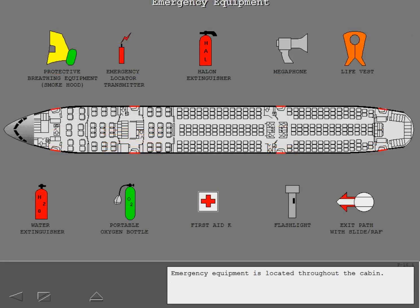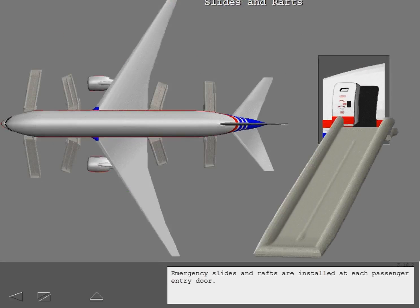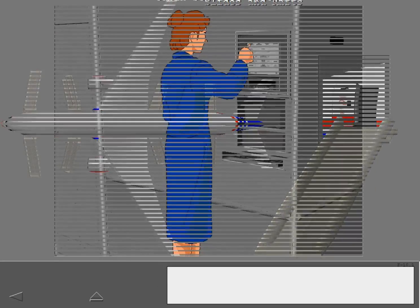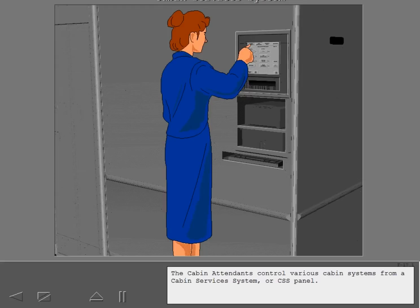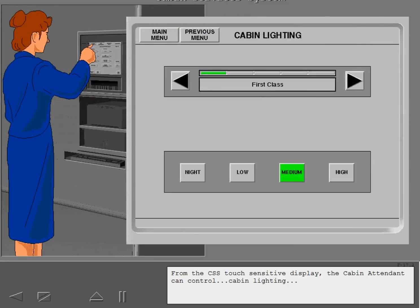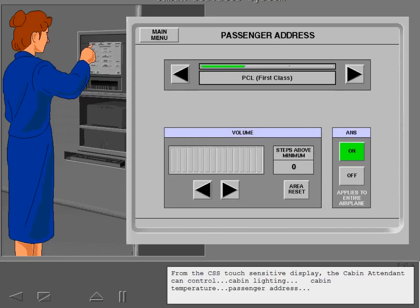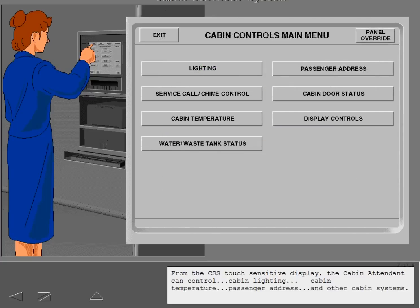Emergency equipment is located throughout the cabin, and emergency slides and rafts are installed at each passenger entry door. Cabin attendants control various cabin systems from a cabin services system, or CSS panel. From the CSS touch-sensitive display, the cabin attendant can control cabin lighting, cabin temperature, passenger address, and other cabin systems.